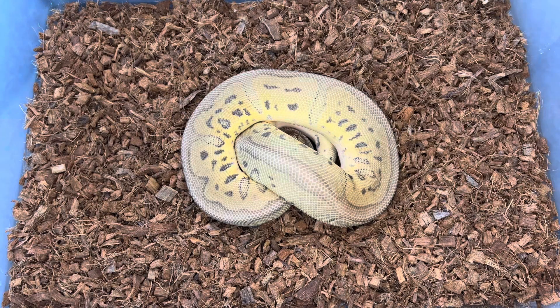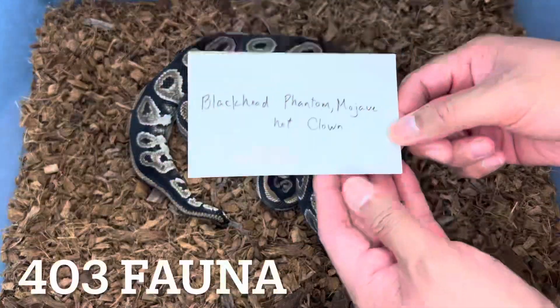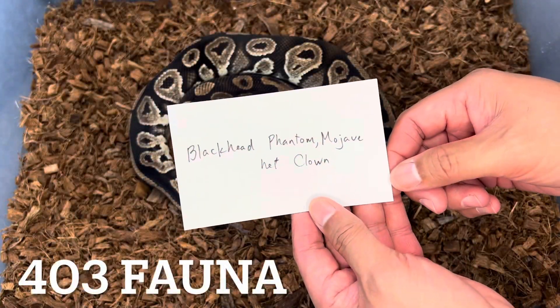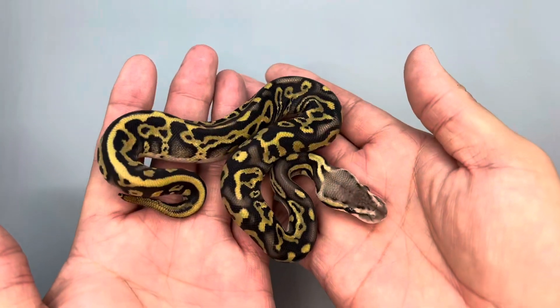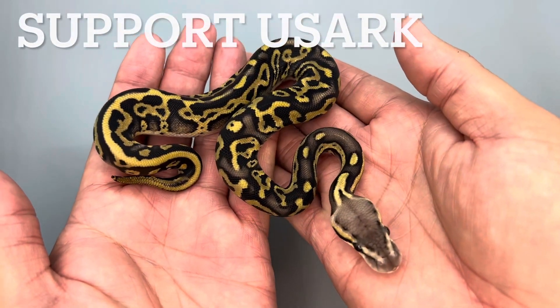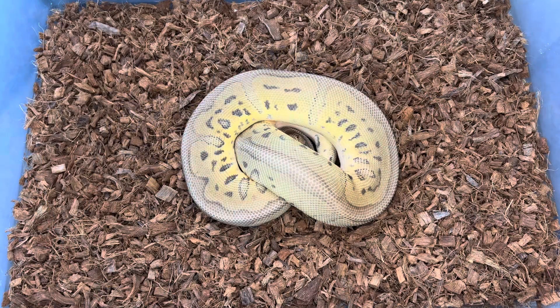What's up everybody, it's Mark from 403 Fauna. In this video I wanted to share with you clutch number four, who finally got their new skin. I hope you kick back, listen in, and enjoy the video.